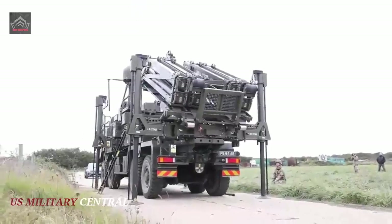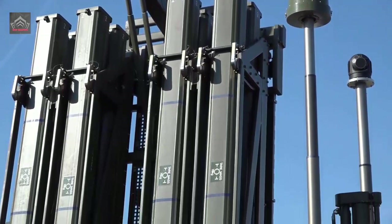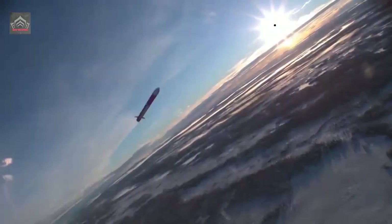CAM — the Common Anti-Air Modular missile — is the next-generation air defense missile designed for land, sea, and air environments, incorporating advanced technologies to provide complete protection against all known and projected air targets.